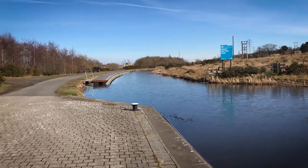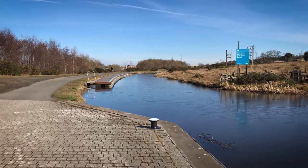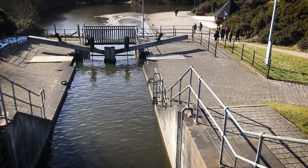Both canals up until 1933 were connected by a staircase of 11 locks, which took nearly a day to pass through. Nowadays the Union Canal is still higher, but there is only one set of locks to pass through.